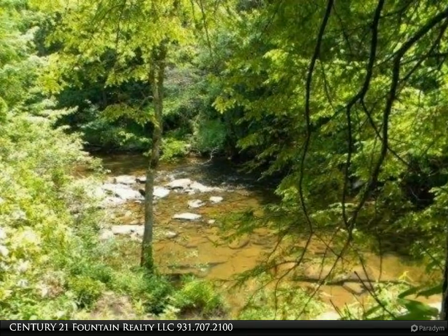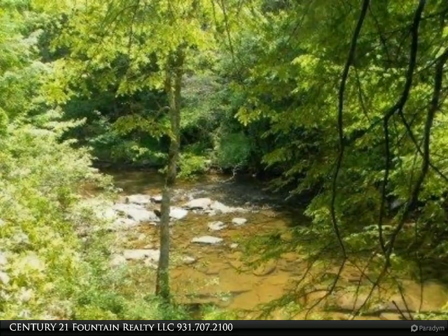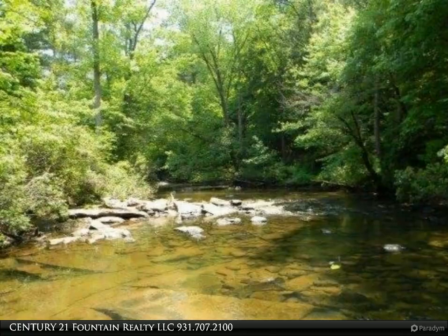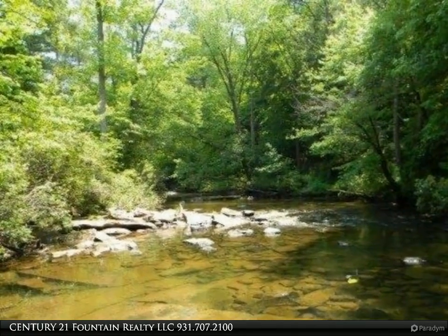Lot options include creek front lots, pond lots, cul-de-sac lots, and wooded lots. A clubhouse, pool, and tennis court are proposed. Take time out today to see the panoramic mountain views and visit this wonderful area.